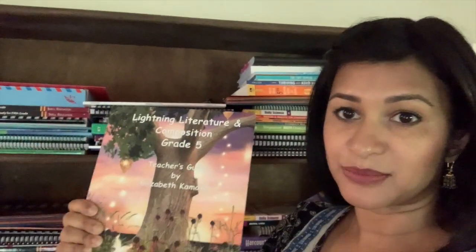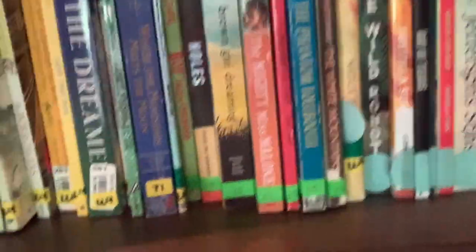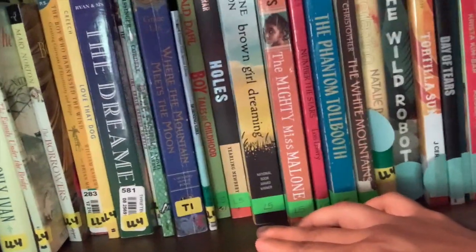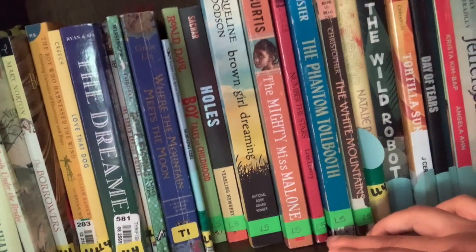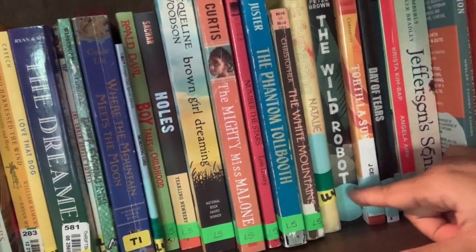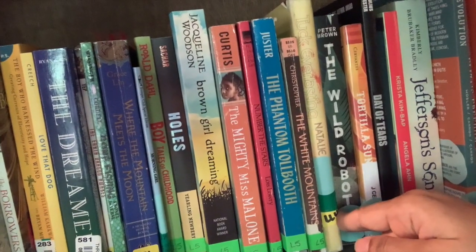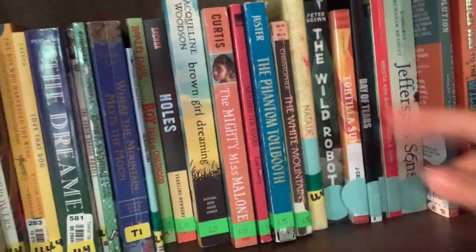I really like it. I will be doing a complete flip-through of this curriculum. It includes grammar and composition tied to the reading book they're working on at the time, so I really like that approach. I'm going to walk down here to show you some of the literature selections for Lightning Literature Level 5 — they're the ones in green. I label all our books by what curricula they go with, and so you have: Boy, Tales of Childhood; Holes; Brown Girl Dreaming; The Mighty Miss Malone; Number the Stars; The Phantom Tollbooth; The White Mountains — and there are a few others. Tuck Everlasting is also marked several times because it appears in multiple curricula, including our literature curricula with Build Your Library Level 5.